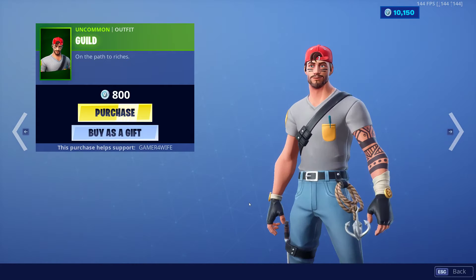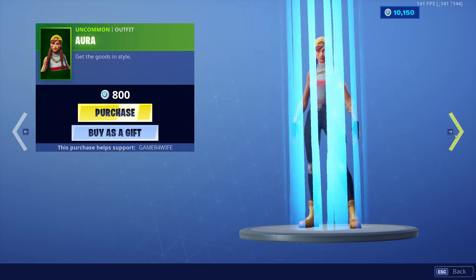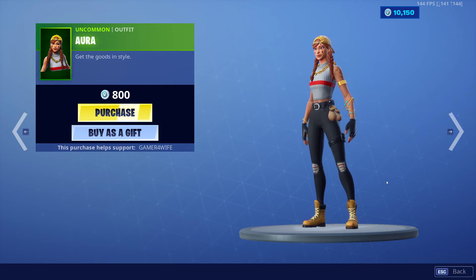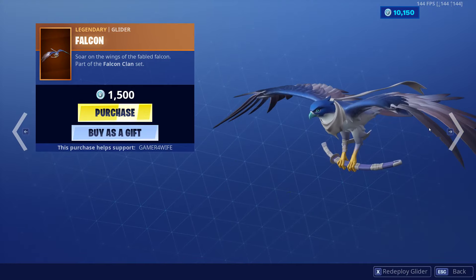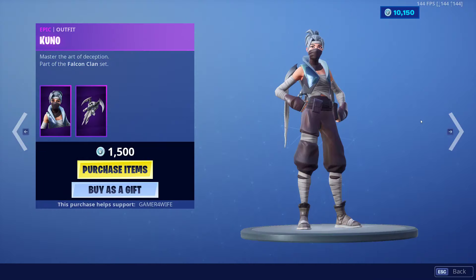We've also got Gill back in the item shop — Ali A skin, aka that's what he thinks. Also got Aura, awesome little skin, 800 V-Bucks, nice and cheap. Also got the Falcon Glider back, awesome glider man, love the little ninja sword, and we've got Kuno.